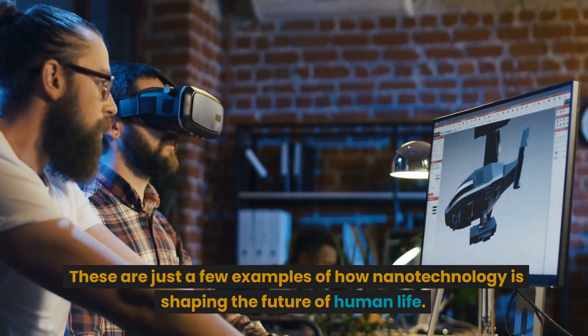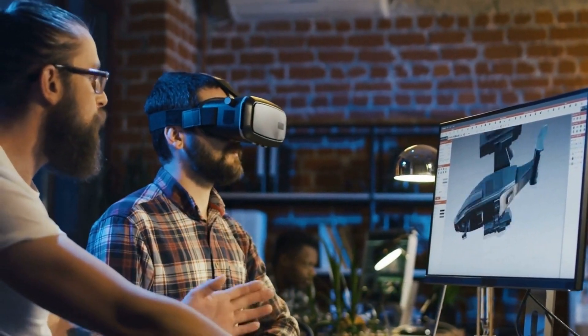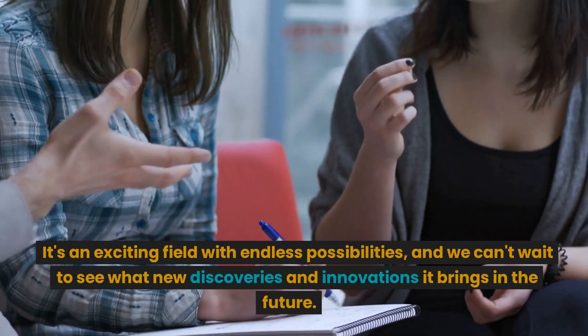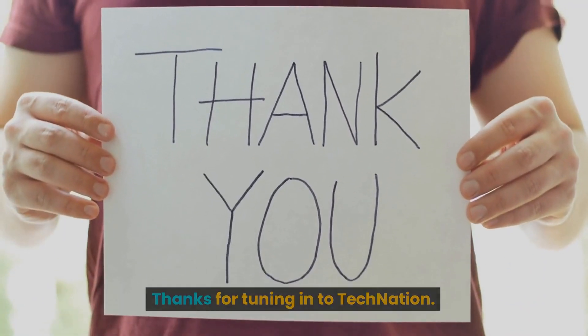These are just a few examples of how nanotechnology is shaping the future of human life. It's an exciting field with endless possibilities, and we can't wait to see what new discoveries and innovations it brings in the future. Thanks for tuning in to Tech Nation. Until next time, stay connected and stay informed.